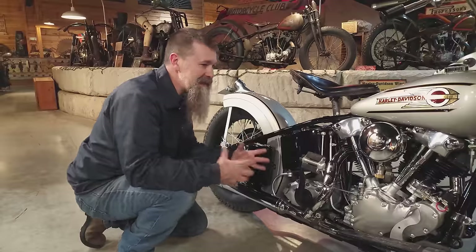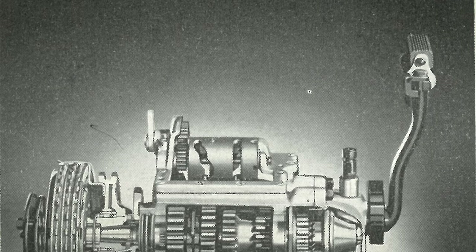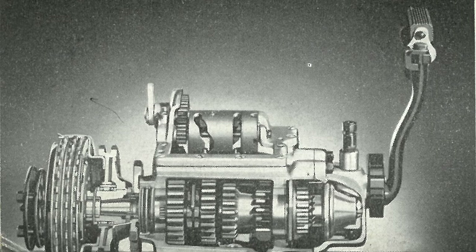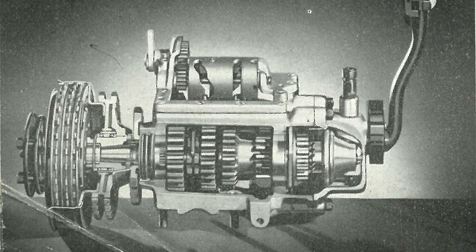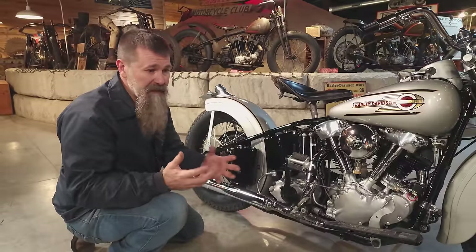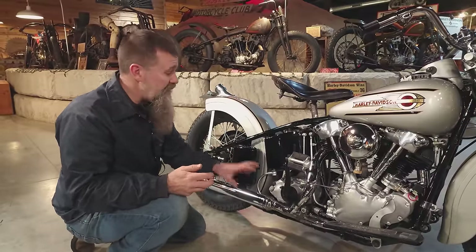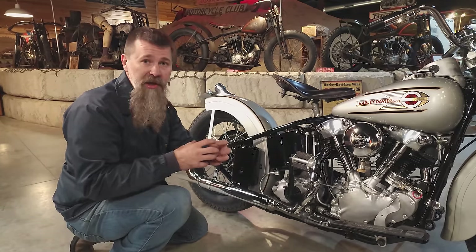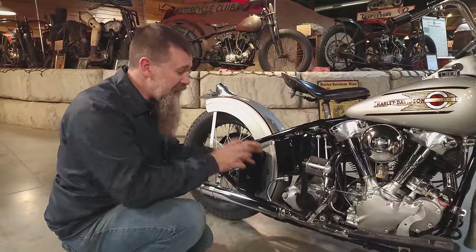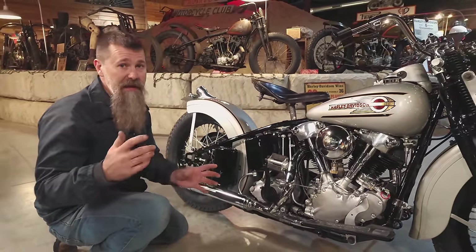One of the next things that makes this bike so capable is that four-speed transmission. The same year in 1936 that they debuted the new power plant, Harley came out with an all-new four-speed transmission. Prior to that, Harley had been working on the same three-speed transmission since around 1915. In 1936, they came out with that four-speed constant mesh all-new setup, and Harley actually used this transmission — almost the same transmission — all the way through 1984.